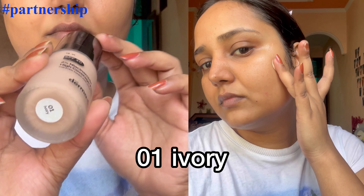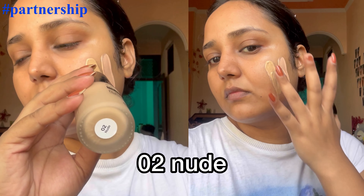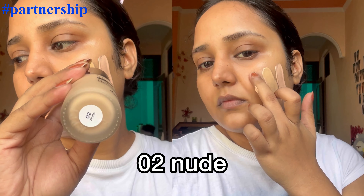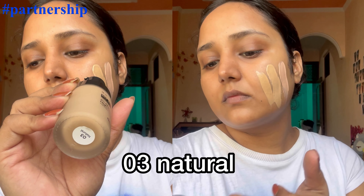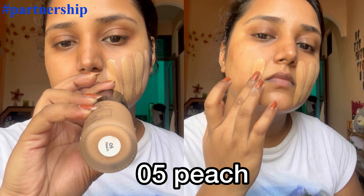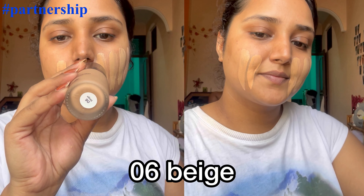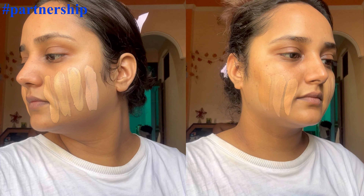Dermacoca launched their new foundation in 7 shades. It's really hydrating, high coverage, 12-hour long-lasting, and 12-hour oil control. I have all 7 shade swatches — my perfect match is shade 04. It blends like a dream, looks amazing, and gives you a very flawless skin.